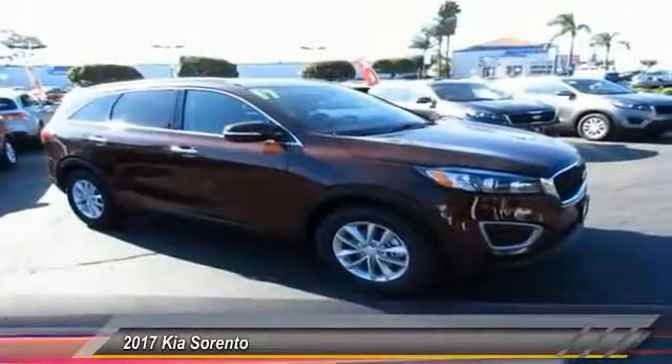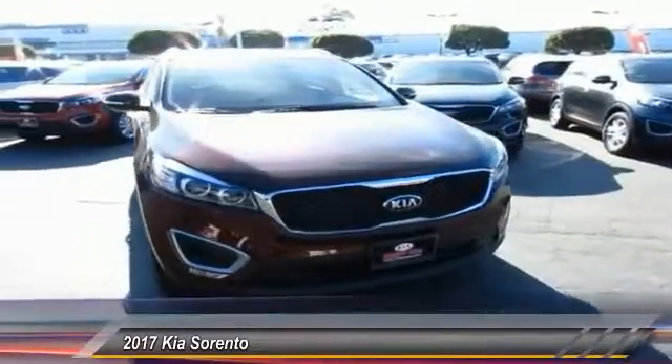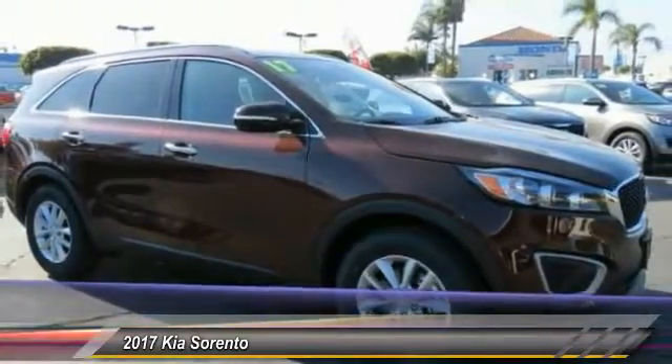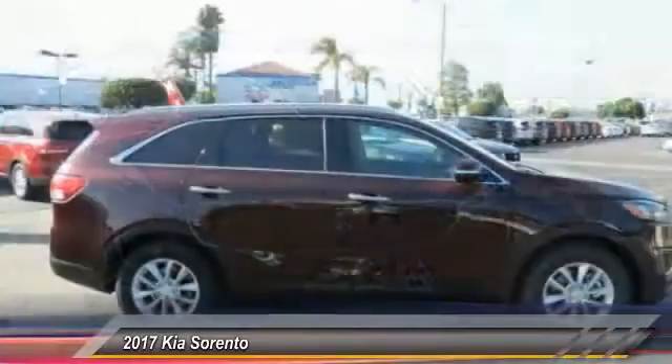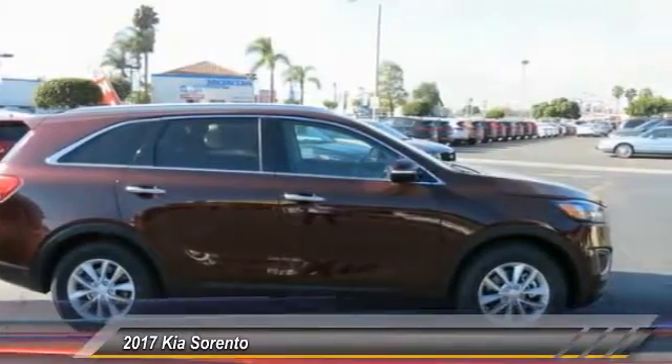2017 Sorento — the Kia Sorento is a comfortable riding, powerful, compact SUV loaded with impressive standard features. Take one look at its stylish, sleek design and you'll want to cross over to a Sorento, and it is priced below $30,000.